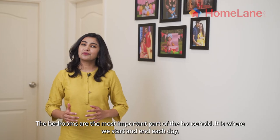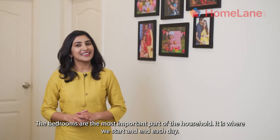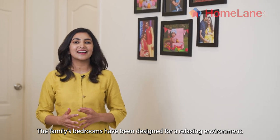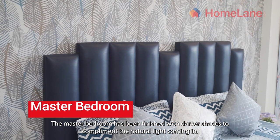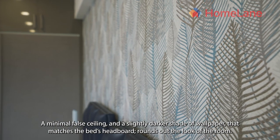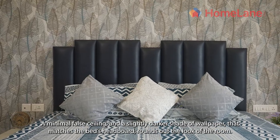The bedrooms are the most important part of the household — it is where we start and end each day. The family bedrooms have been designed for a relaxing environment. The master bedroom has been finished with darker shades to complement the natural light coming in. A minimal false ceiling and a slightly darker shade of wallpaper that matches the bed's headboard rounds out the look of the room.